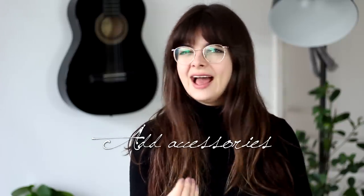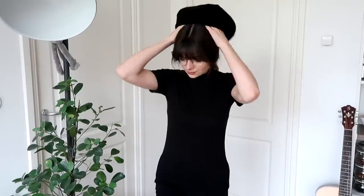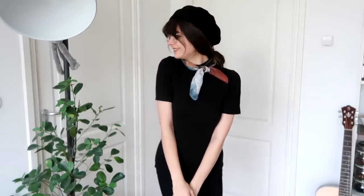My next tip, if you don't normally do this, is to try adding some accessories to your outfit. I'm not necessarily talking jewelry — though of course you can do that. I'm thinking more along the lines of adding a hat, a scarf, or a belt. You'd be surprised by how much a small change like that can transform an outfit, and then you can use that accessory for many different outfits as well. Especially scarves — you could wear them around your neck or in your hair, tie them in different ways. There are so many options.